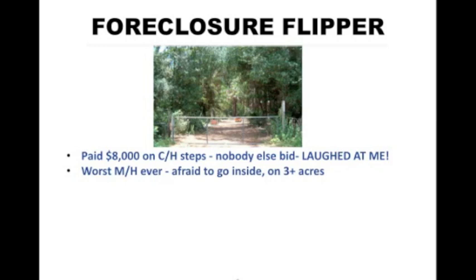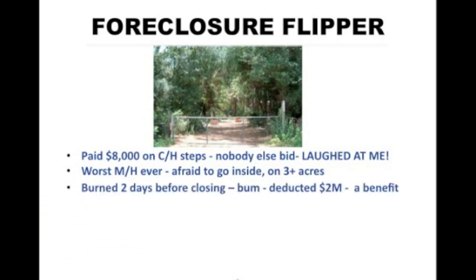It was the worst mobile home that I ever bought. The mold and mildew was so strong that when I opened the door it was almost like the mobile home was saying, 'Get out, Stu, get out.' So I never went inside. And as a matter of fact, when I went on the porch the deck broke and I fell through it. It was on three acres. To add to our troubles, it burned down two days before we sold it. The fire marshal told us that a homeless person went inside, was cooking hot dogs, and the fire got out of control. To be honest, given the choice I would have chosen to eat outside in the rain rather than inside this smelly, moldy, mildewy mobile home.